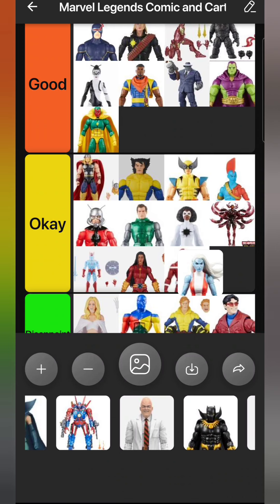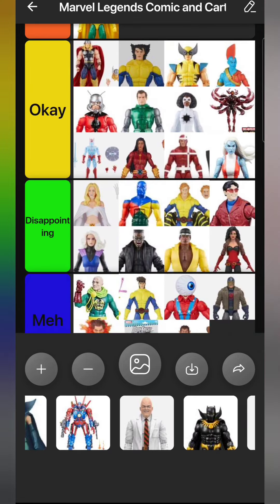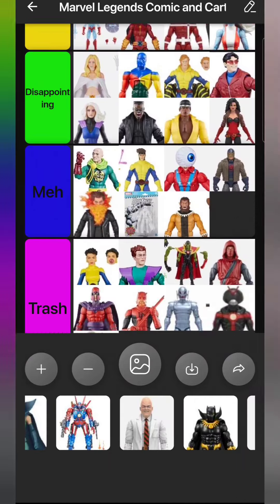I prefer the classic Namorita but this version is fine too. She's going in my Atlantis display, which right now is just Namor and Namorita. We really need a Namora, Attuma, Krang, and Byrrah - come on Hasbro, give me all of them. But we don't have them. She goes in Okay for me - I'm sure most people would put her in Disappointing or Trash, but for me she's Okay.